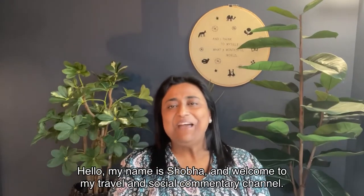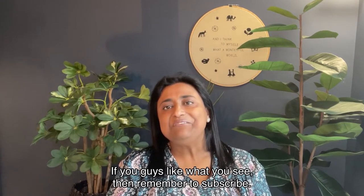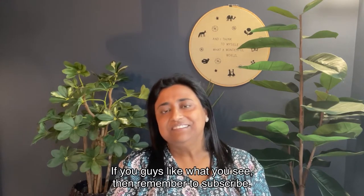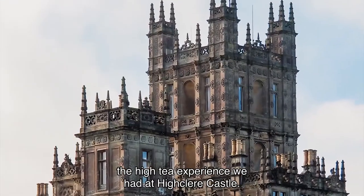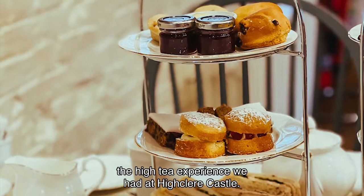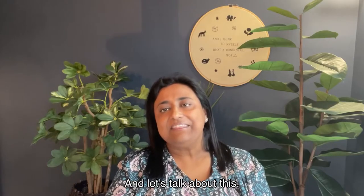Hello! My name is Shoba and welcome to my travel and social commentary channel. If you guys like what you see then remember to subscribe. On this video we're going to talk about the high tea experience we had at Highclere Castle. Have your drink and snacks and whatever you need to get comfortable and let's talk about this.